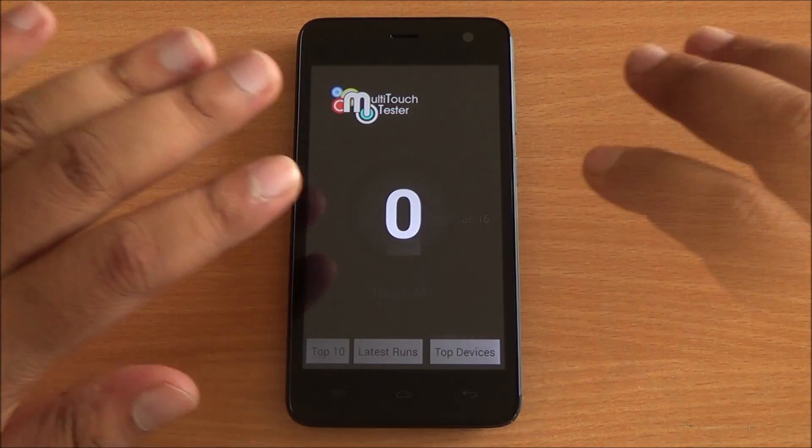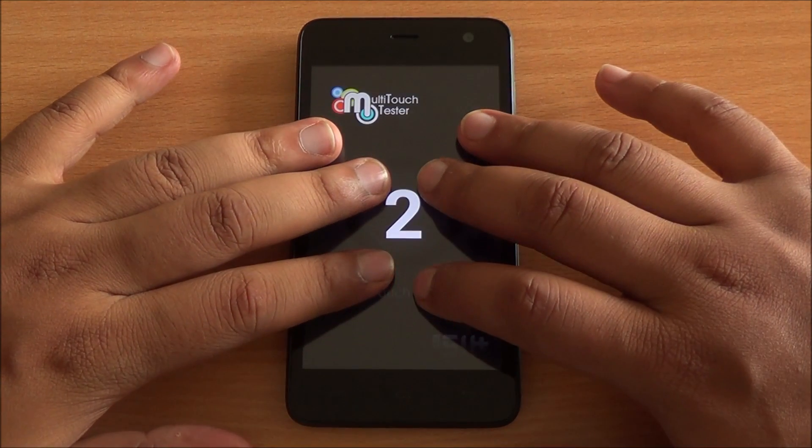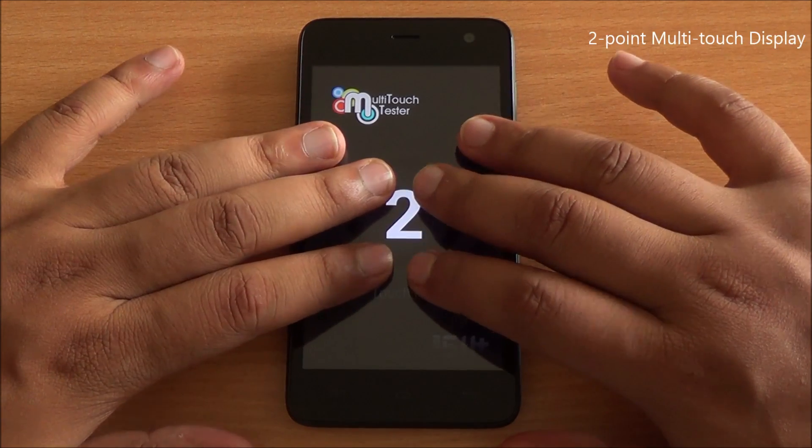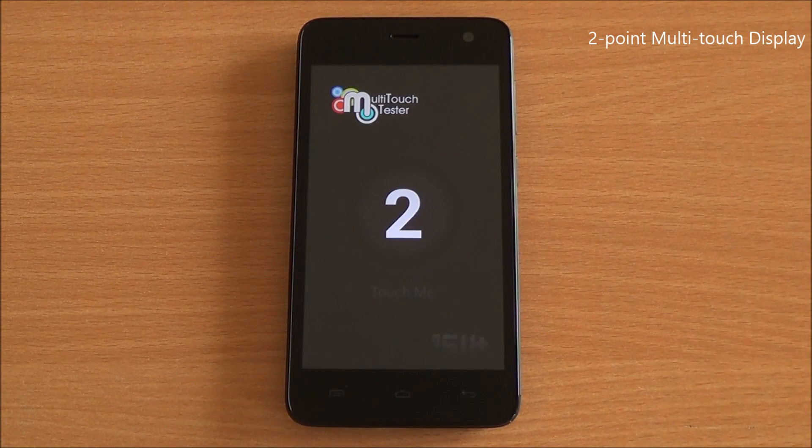Now we are testing multi-touch capabilities. I have six fingers on the display but only two are detected — this is a two-point multi-touch display, which is a bit disappointing given that the Moto E supports five points of touch.